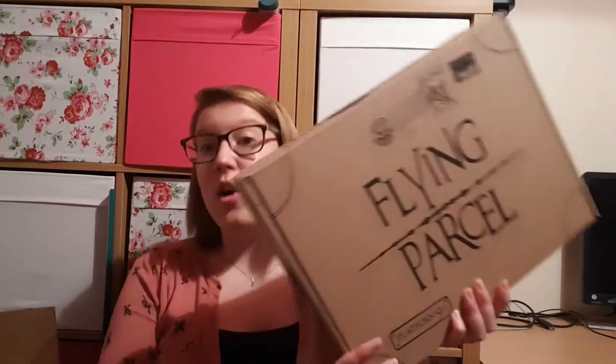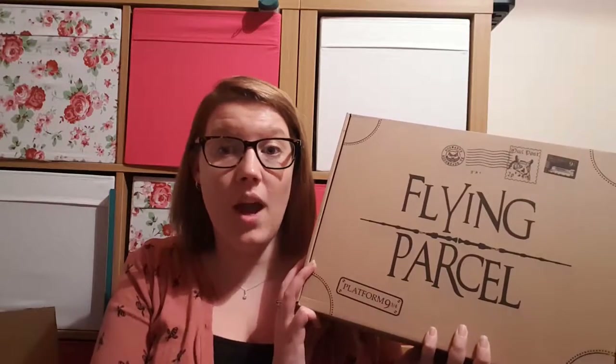Hello and welcome to Joe's Crafty Cauldron, my channel for crafting and Harry Potter. Today's video is an unboxing — this is a very belated unboxing. This is August's Gobstone Alley Flying Parcel unboxing. It is now the 20th of October; these have been slightly delayed, but I'm vaguely aware that they've been having a lot of changes going on recently and changes within the company.